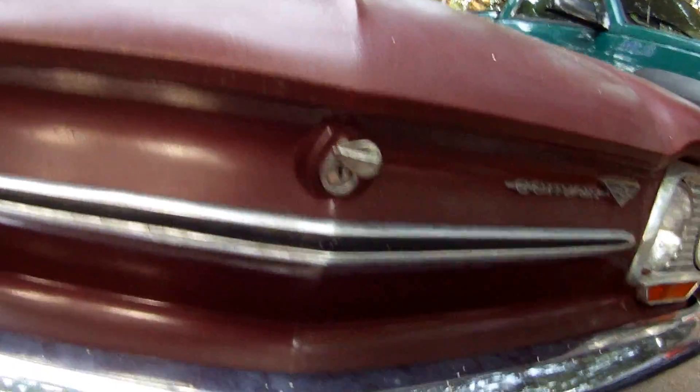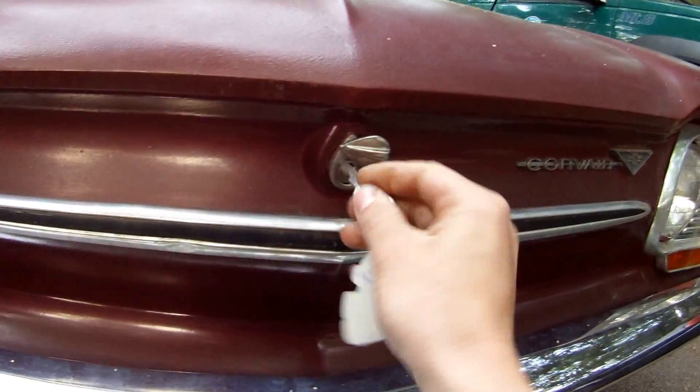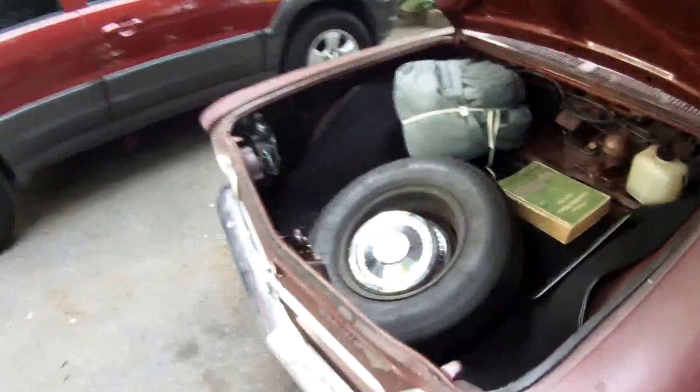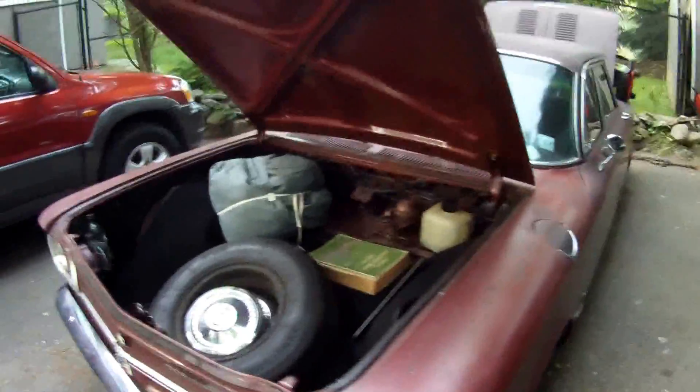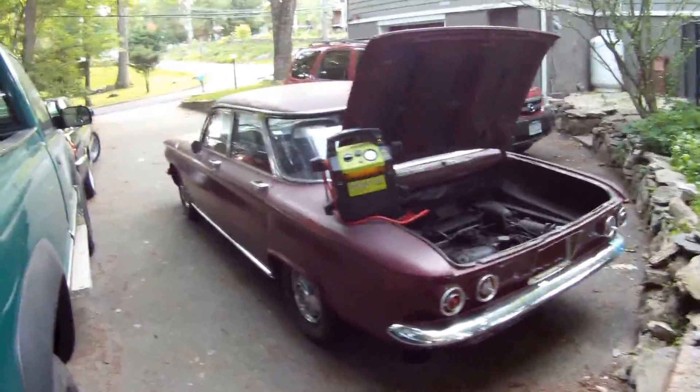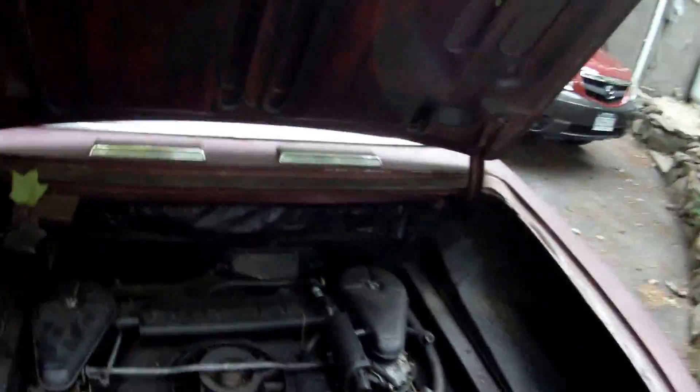Let's look under the trunk hood. Got this nice manual here. Six-cylinder — I'm not sure how big it is.